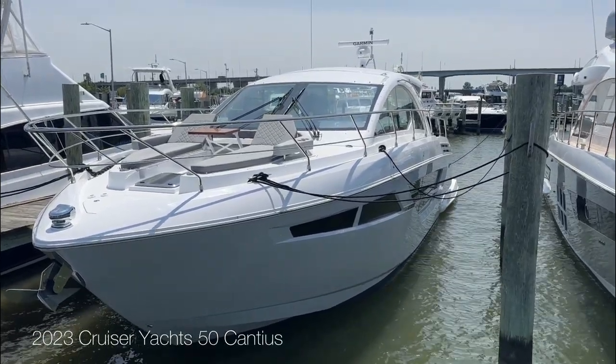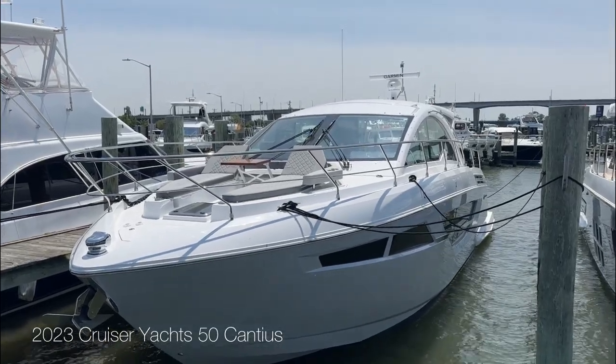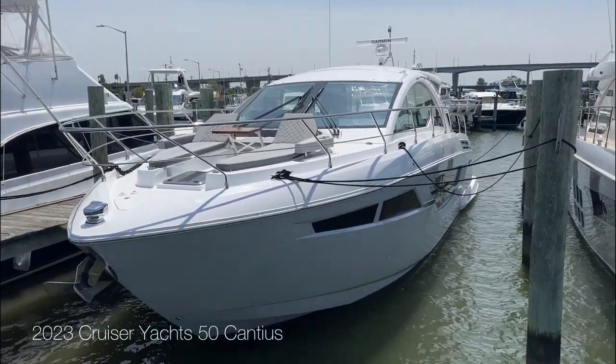Welcome to MarineMax. My name is Perry. I'm part of the sales team here. We're going to go through a brief walkthrough of this 2023 Cruiser Yachts 50 Canyas.